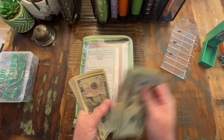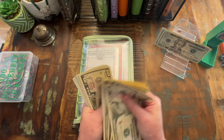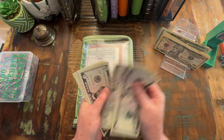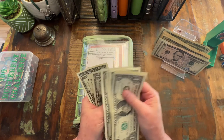Counting out the $291: 20, 40, 60, 81... 10, 20, 30, 40, 50, 60, 70, 80, 92... 10, 20, 30, 40, 50, 55, 65, 75, 80, 81, 82, 83, 84, 85, 86, 87, 88, 89, 91.